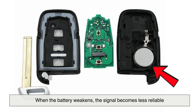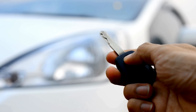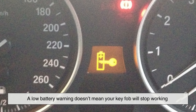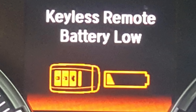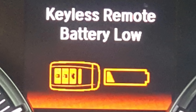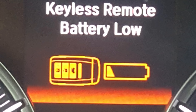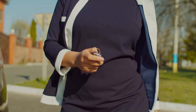The battery inside the fob powers this communication. When the battery weakens, the signal becomes less reliable — like trying to whisper across a windy canyon; the message may still get through, but not always when or how you expect. A low battery warning doesn't mean your key fob will immediately stop working. It's a courtesy from your vehicle, a kind of early alert system meant to give you time to replace the power source before total failure occurs. But ignoring it could lead to increasingly erratic behavior.